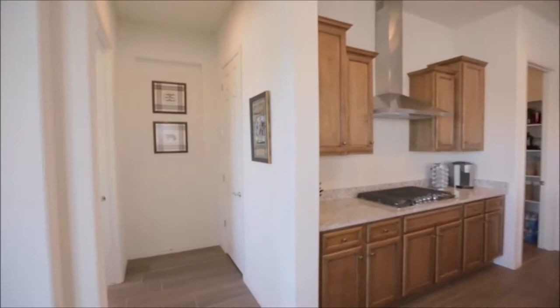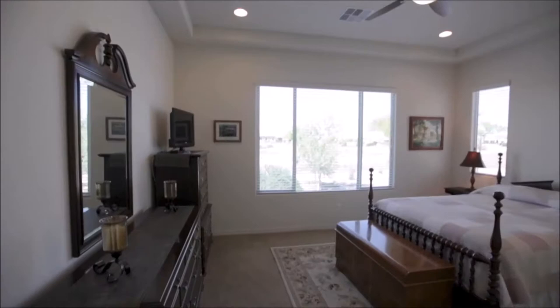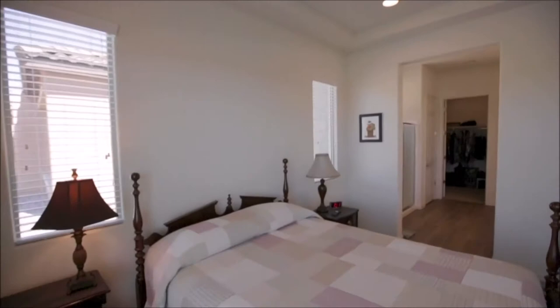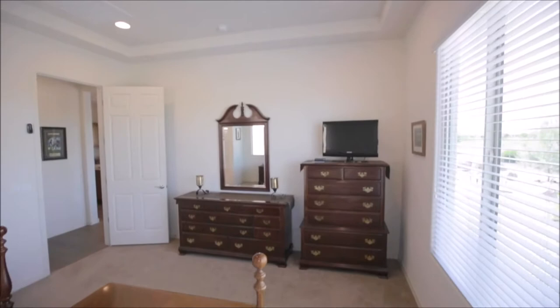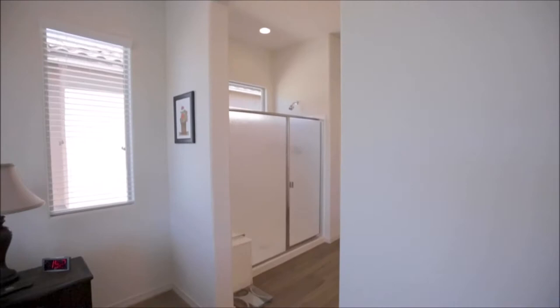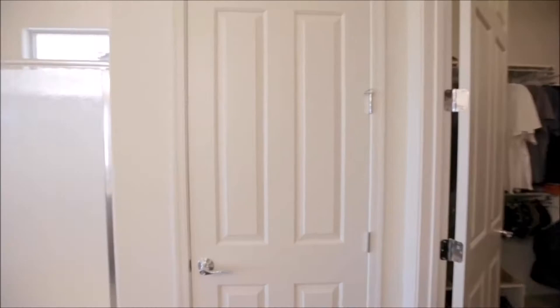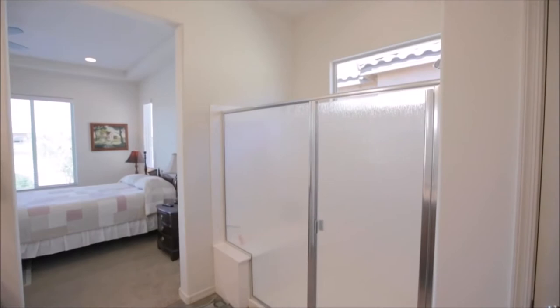The master retreat is split off from the other bedrooms for additional privacy. You'll notice it has tray ceiling detail, multiple windows, and wonderful views. There's also an attached bath featuring a glass walk-in shower with bench, a dual sink granite vanity, plus a roomy walk-in closet.